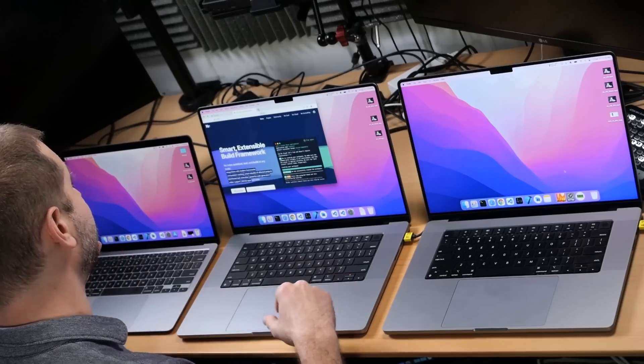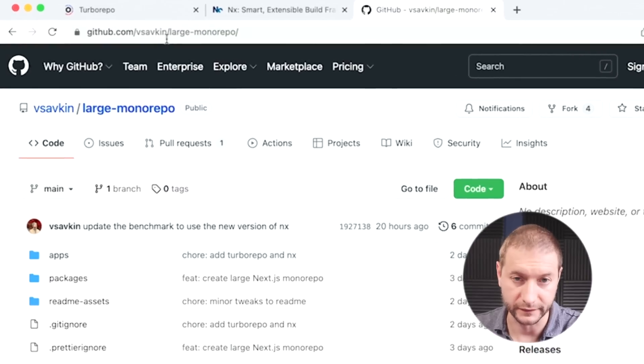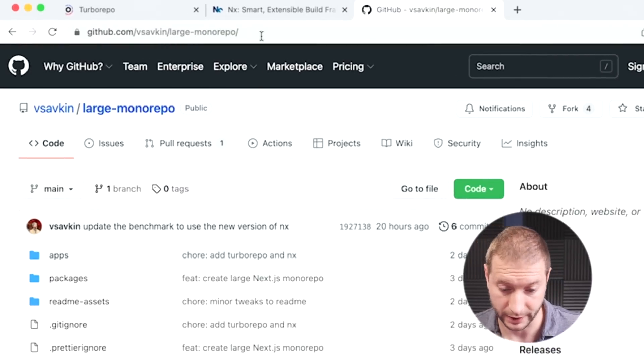This is kind of middle of the road, and it's a good test to see which machine does it faster. I'm going to make a prediction: the two MacBook Pros are going to be pretty much exactly the same as far as build speed, and the MacBook Air is not going to be that far behind. If you want to run this example yourself, you can go to Victor Sofkin's GitHub account — the large-monorepo is the name of the repository. He created this to benchmark Turborepo versus NX, and if you've seen my previous video, you'll know that NX is quite a bit faster.